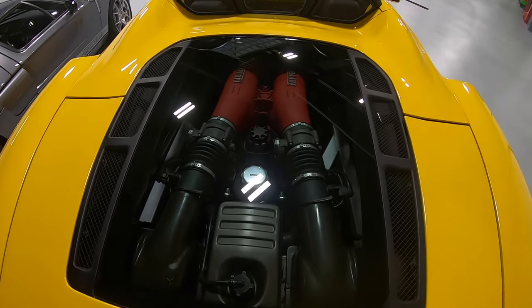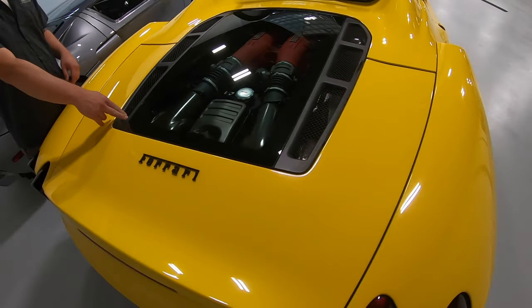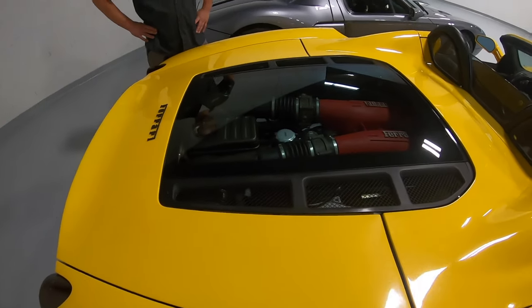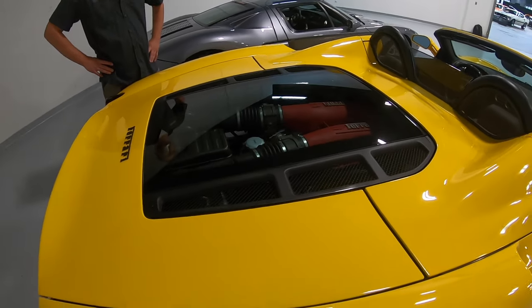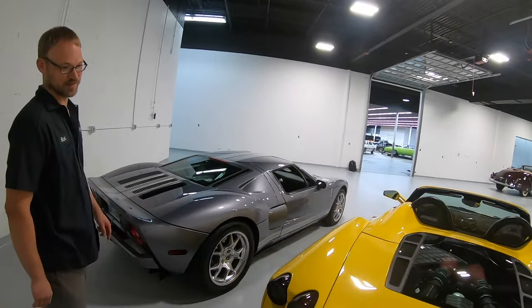So what's the size of this engine? Is it a 4.4 liter? It's a 4.3. 4.3 liter - that's what the F430 stands for. That would make sense. It does make sense. The Ford GT is a 5.4 liter, but it's supercharged.